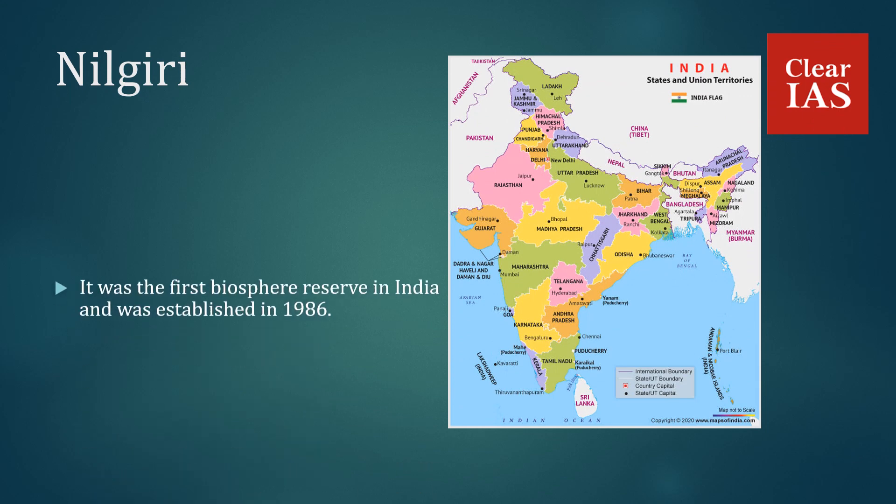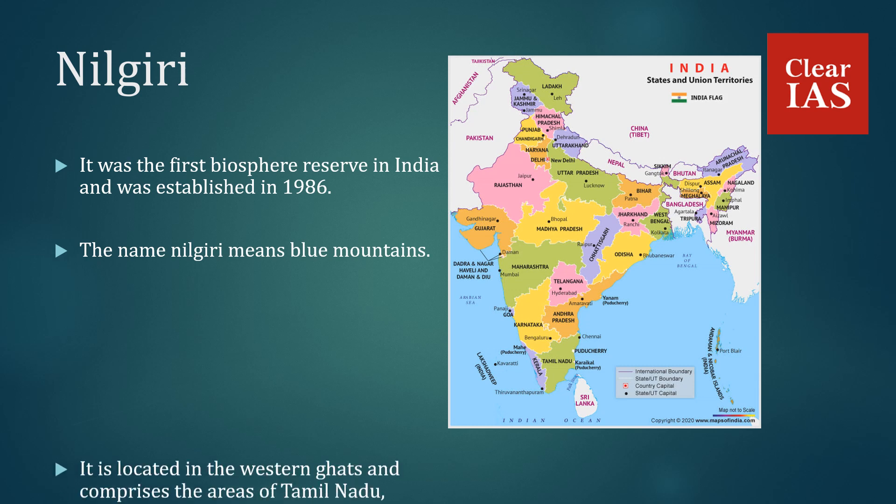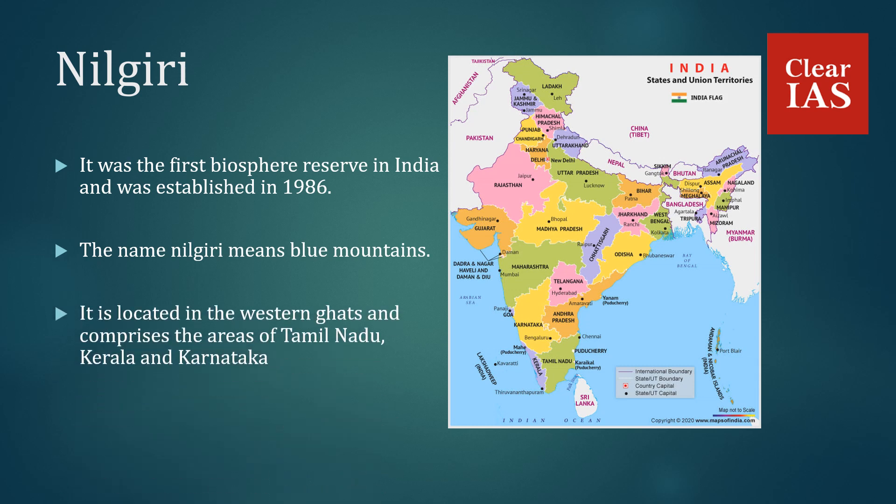Neelgiris was the first biosphere reserve in India, established in 1986. The name Neelgiris means Blue Mountains. It is located in the Western Ghats and covers areas of Tamil Nadu, Kerala, and Karnataka.